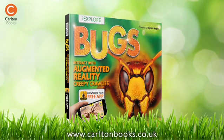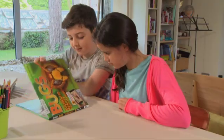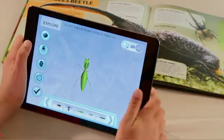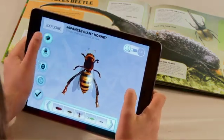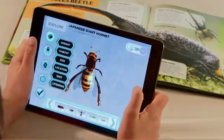Get up close to some truly awesome creatures in iExplore Bugs. You'll get to inspect some of the weirdest and wildest members of the insect kingdom in this seriously interactive book and augmented reality app.